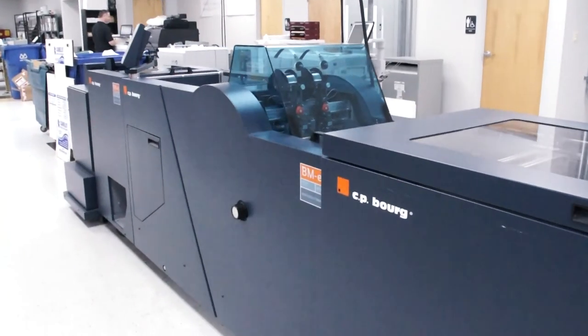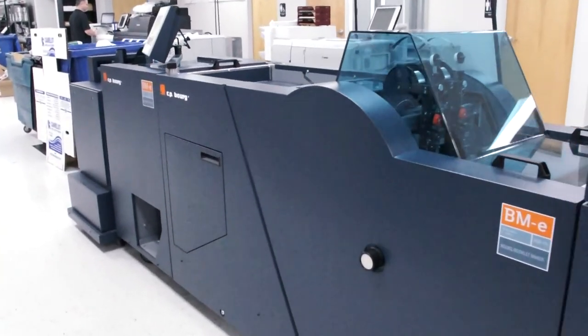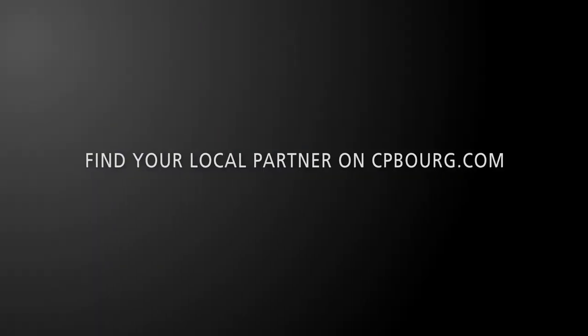So what are you waiting for? Visit our website to make an appointment with a CP Bourg distributor near you. CP Bourg — your partner in print finishing.